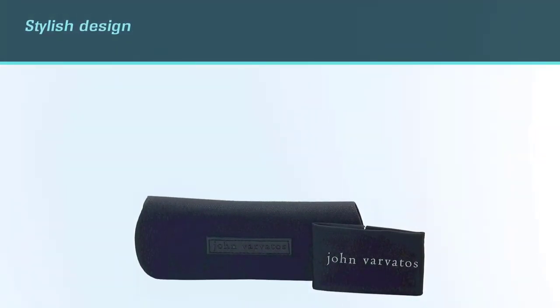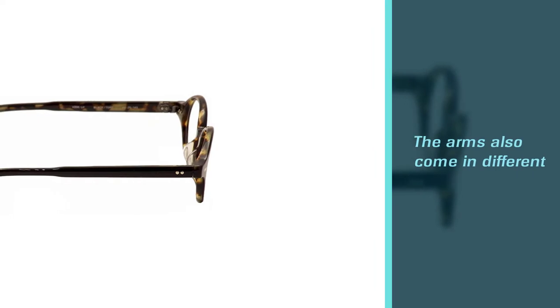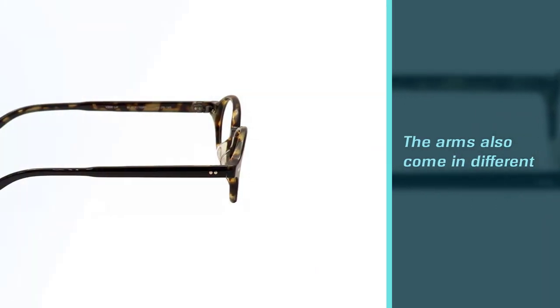The frame comes in black tortoise and silver colors and it might be ideal for individuals with a light skin tone. You need something dark to make your face visible instead of getting something pale.